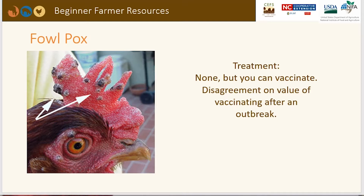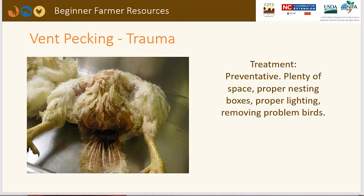Vent trauma or vent pecking can be prevented by ensuring birds have plenty of spacing, proper nesting boxes and spacing, and proper lighting. Remove problem birds if you can identify them — cull or quarantine the bird to break that behavior, though that can be difficult to do.